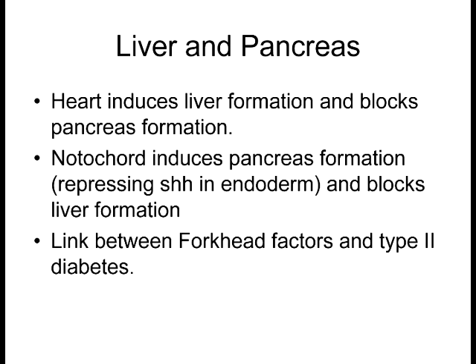The heart and the notochord essentially have opposing roles: one induces the liver, the other induces the pancreas, and the heart has been shown to suppress pancreas formation if signals are moved around. What's interesting is that the endoderm naturally secretes sonic hedgehog — and the notochord is able to repress sonic hedgehog in that region of the endoderm, and that's where the pancreas starts forming. Does anybody see anything strange about this? The notochord secretes sonic hedgehog, which normally has a positive feedback loop. But in this situation, the secretion of sonic hedgehog by the notochord actually represses sonic hedgehog formation in the endoderm. It works contrary to what we would normally think would happen.